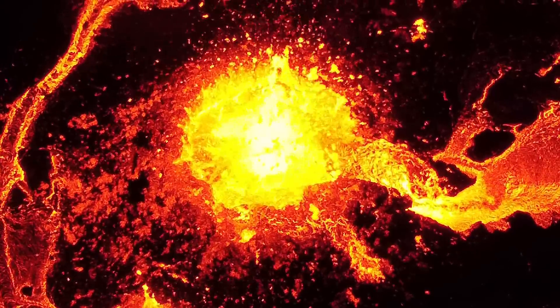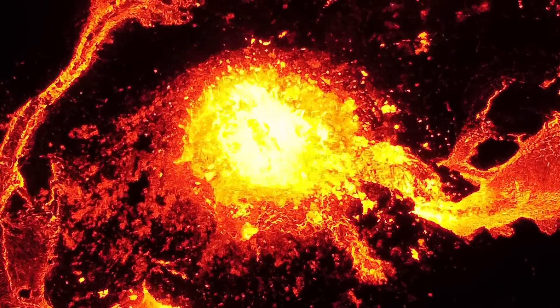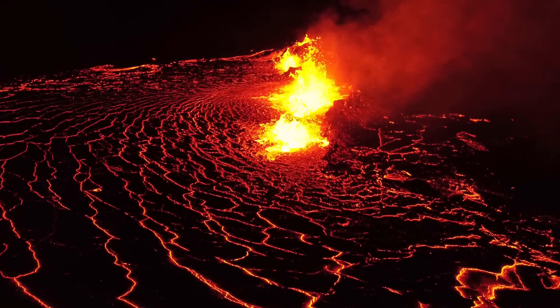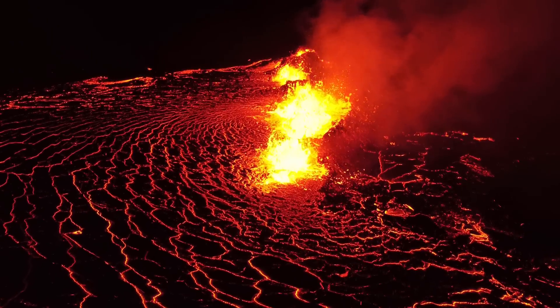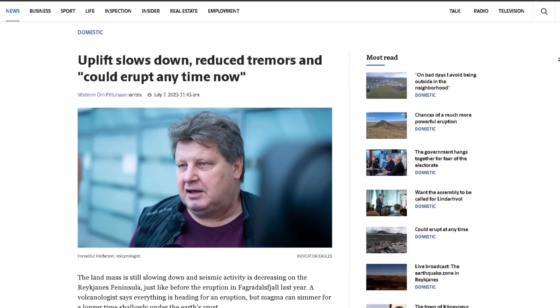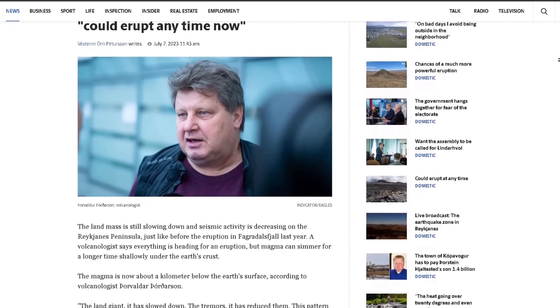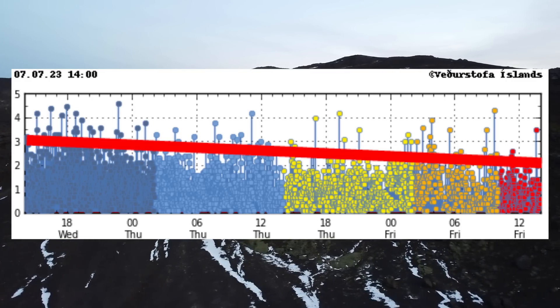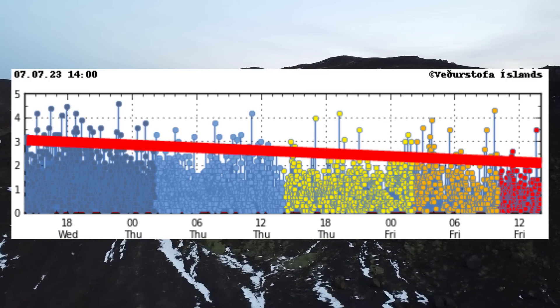The 2022 eruption's initial stages were more powerful than in 2021, which means if an eruption occurs now, we can expect a show with tall lava fountains and long fissures. The activity we're seeing now is very similar to the activity seen right before the past two eruptions, with decreased power and number of earthquakes, and also decreased uplift.